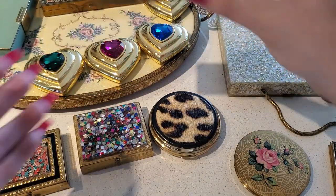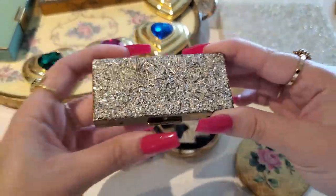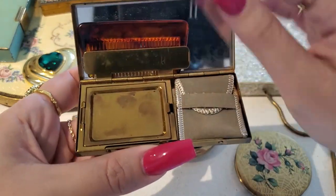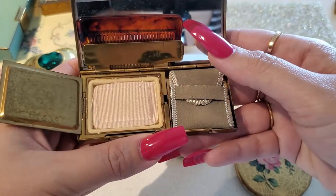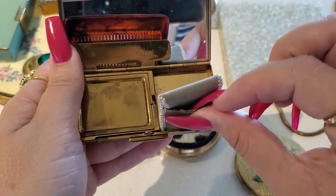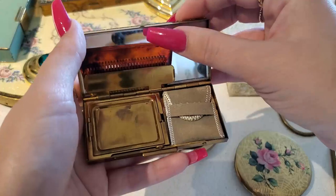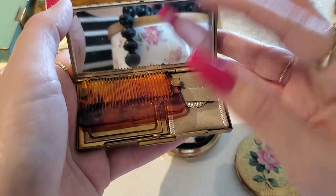Then I have this silver confetti lucite compact. It comes with a comb right here, you have your face powder right here, and I'm not sure what this is — I'm guessing it's probably for pills. And the comb.